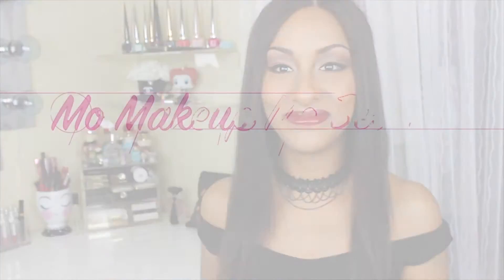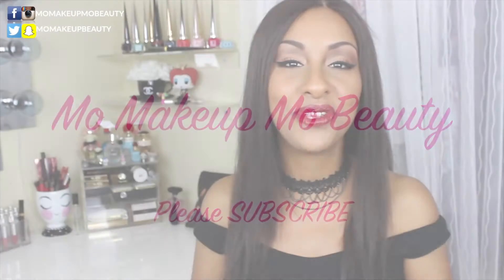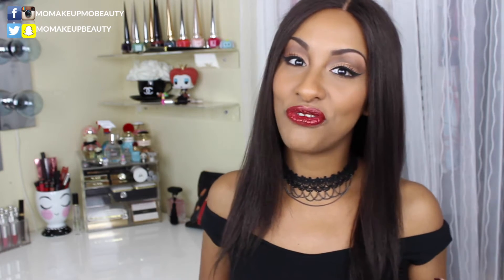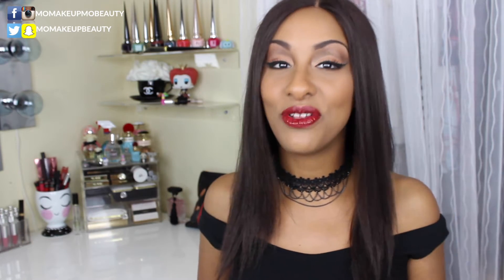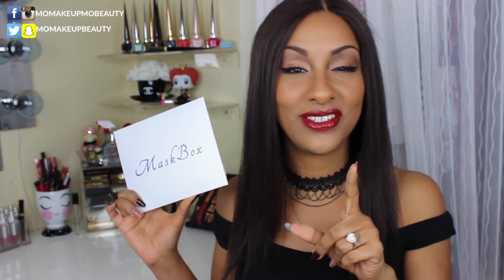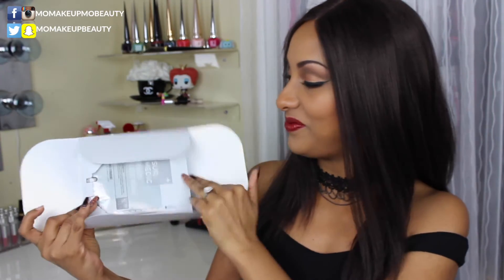Hi guys, today I've got my October Mask Box — let's see what I got! If you're unfamiliar, Mask Box is a monthly subscription service where you select your quantity and skin type preferences for a selection of Korean sheet masks. It's a California-based company. My particular plan is three sheet masks a month for ten dollars. I'll have more details in the description box if you're interested. Let me open up my little box!